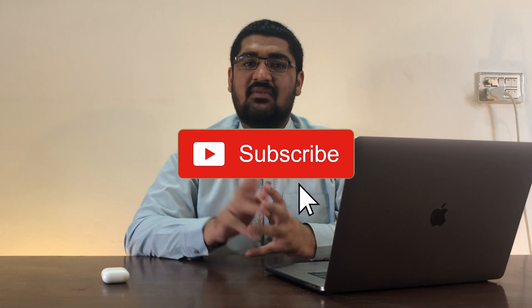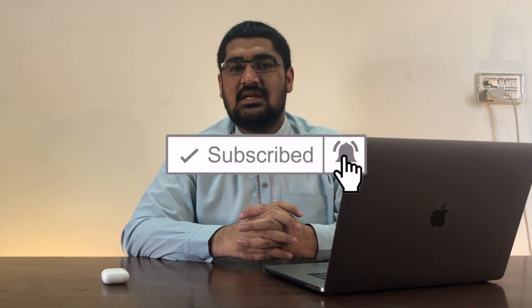Hello YouTube, Sufyan here from Let Me Tech and welcome to another iOS video. Now before we start with iOS news and 5 reasons why you should update to iOS 13.5 ASAP, let's talk about other things first.